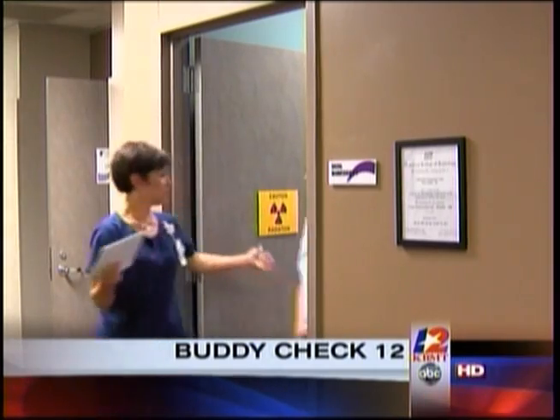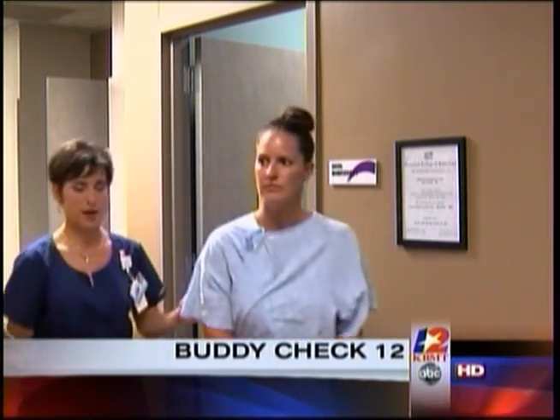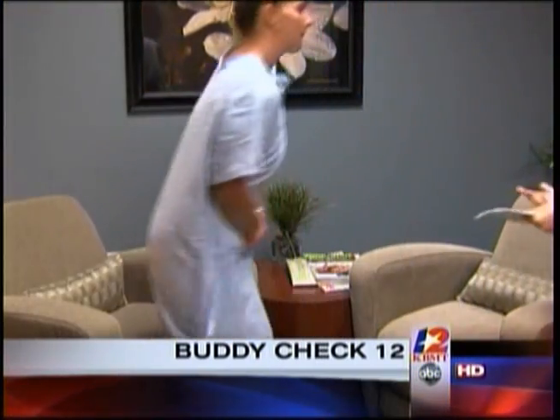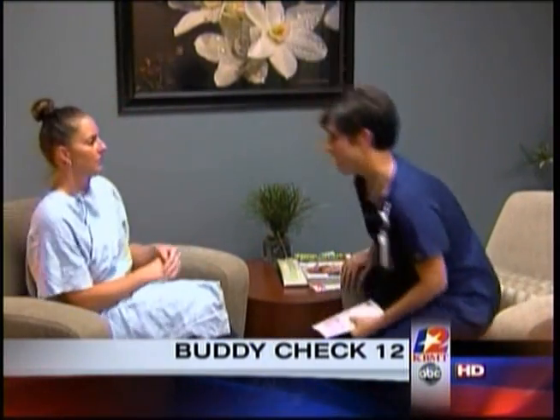It's called the Navigator Program, and it's now available to patients at Southeast Texas Imaging, the outpatient center of St. Mary Hospital in mid-Jefferson County. The program provides a patient advocate to those diagnosed with breast cancer.